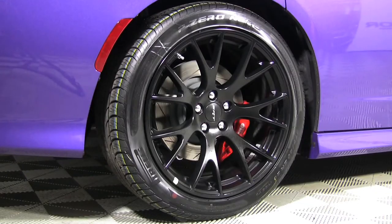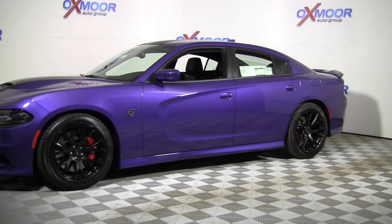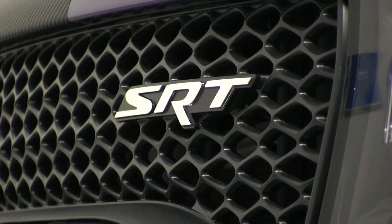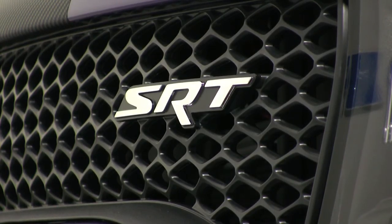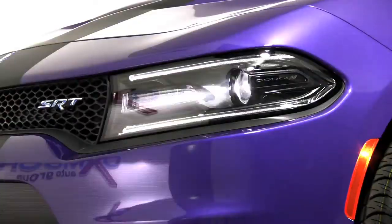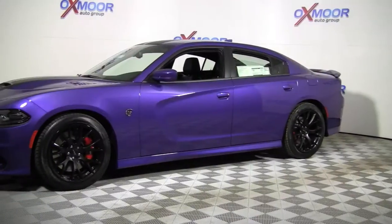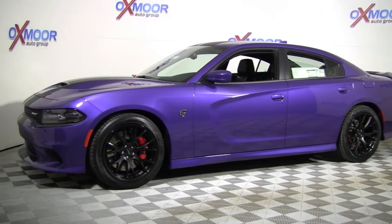20-inch Pirelli tires make this SRT Charger much more than a straight-line special. A nicely rendered facelift replaces the old grille with seven air inlet and outlet ports, sinister HID headlamps, and growling cat badges. The great beauty of the Hellcat is its flexibility.